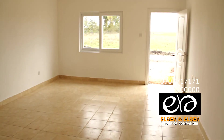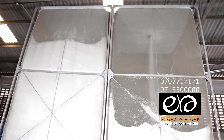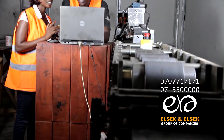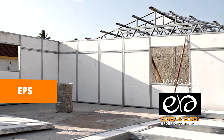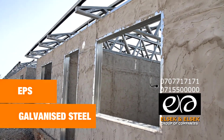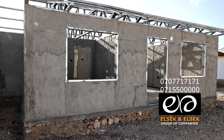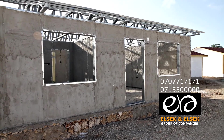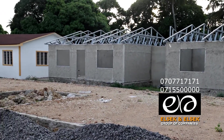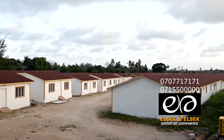ELSEC Group uses innovative building technology to construct their houses by using EPS and galvanized steel covered by a special mixture of concrete and steel construction technology. The integration of EPS technology and galvanized steel is really charming.